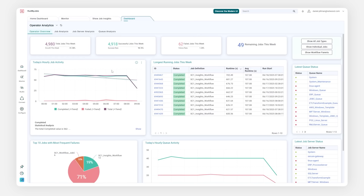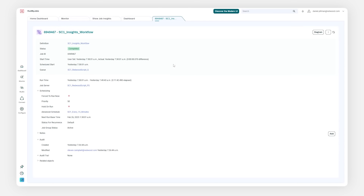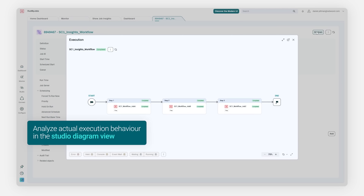Redwood Insights bridges the gap between insight and action, straight from analysing data in the dashboard to configuring the relevant automation objects, empowering your teams to work without ambiguity.